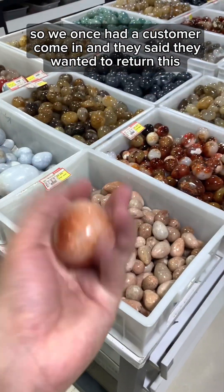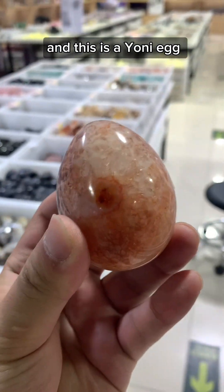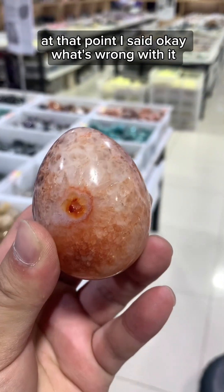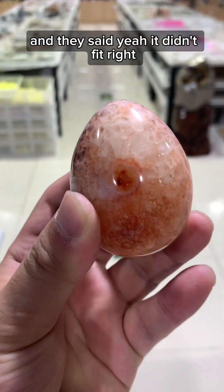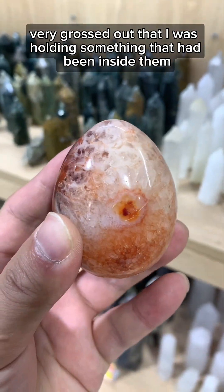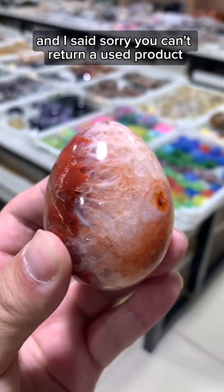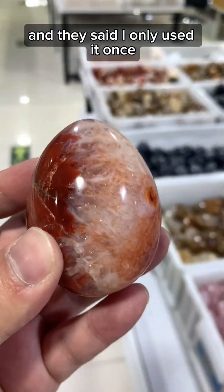We once had a customer come in and they said they wanted to return this — and this is a yoni egg. At that point I said, okay, what's wrong with it? And they said it didn't fit right. And then I dropped it on the floor, very grossed out that I was holding something that had been inside them, and I said, sorry, you can't return a used product. And they said, I only used it once.